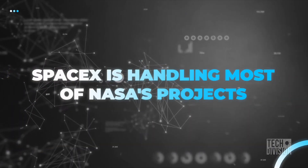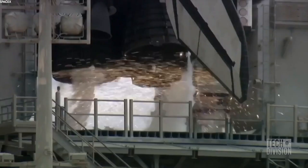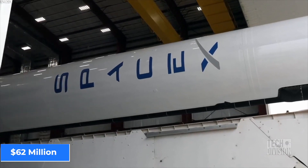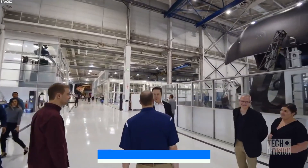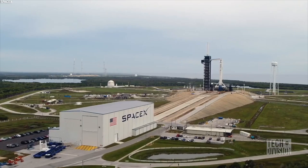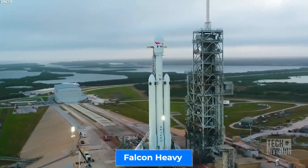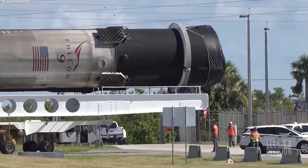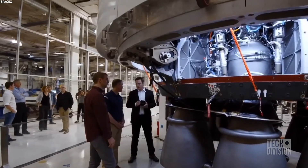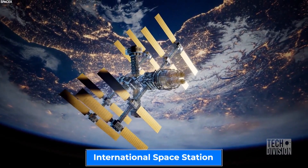SpaceX is currently handling about two-thirds of NASA's launches, as well as its heavy payloads. They charge the space agency just $62 million, in comparison to competitor United Launch Alliance, who charges almost double that amount. SpaceX largely owes its success to the implementation of its Falcon 9 and Falcon Heavy rockets. Since June of 2010, the Falcon 9 group has been successfully manufacturing the Falcon Heavy. It has also become the only private space agency to transport astronauts to the International Space Station.